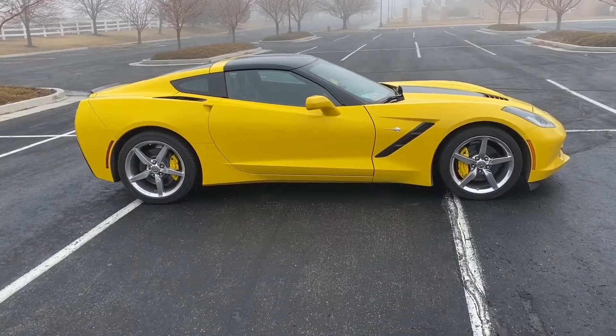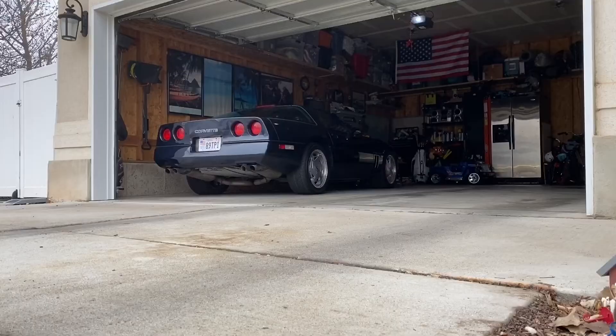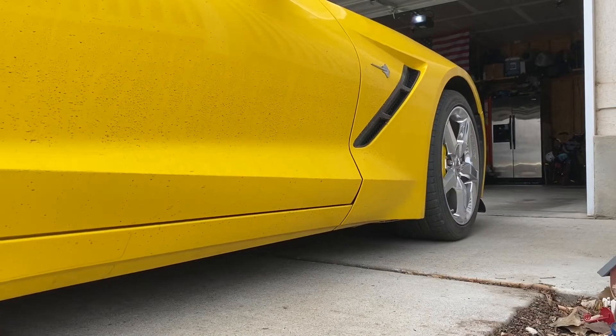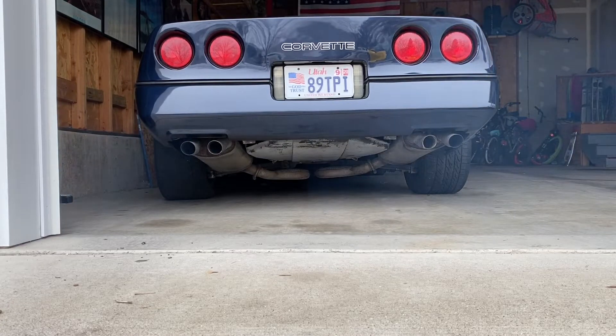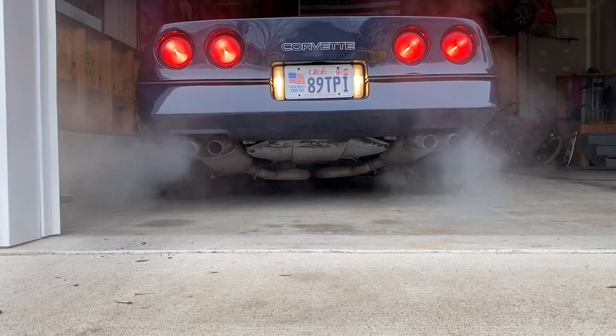That about does it for the walk around and tour, guys. Let's head back to the house and look at this car next to the C4. Let's go.